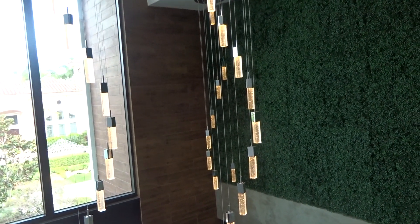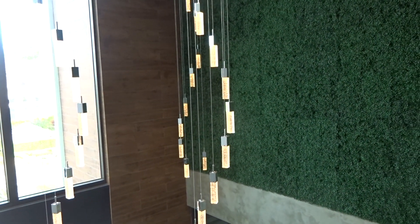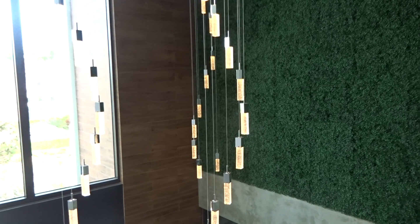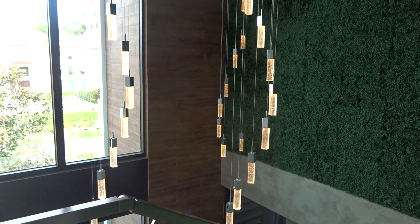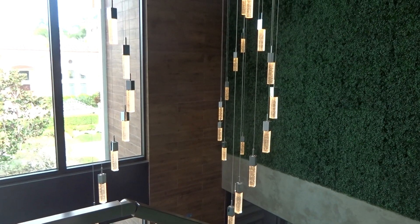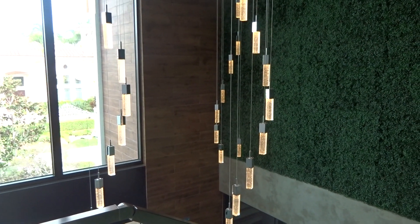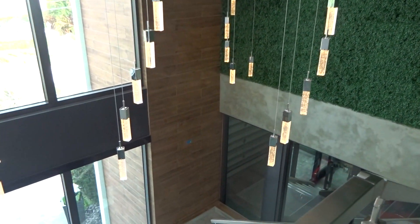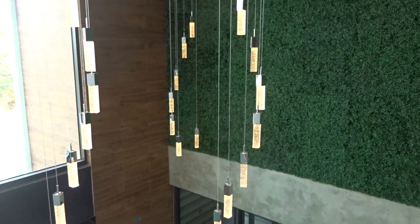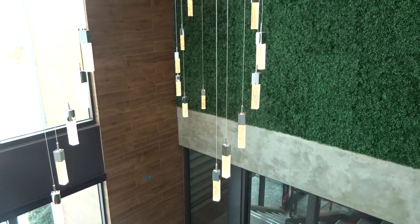This is lot 54, the nine-light hanging pendant grand entrance lighting. This is the only thing that we're going to have to wait for the electrician to take out since they are a little bit high. We will be selling them individually, and I believe the height can be adjusted.